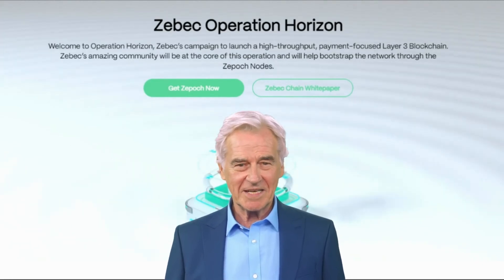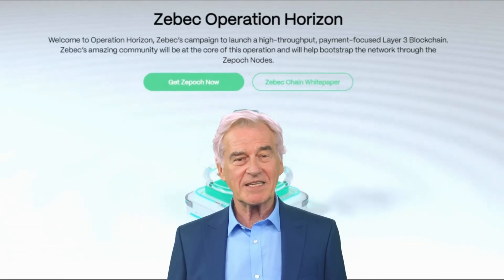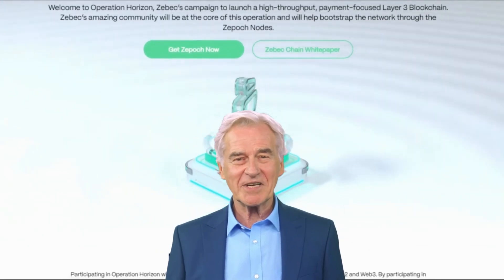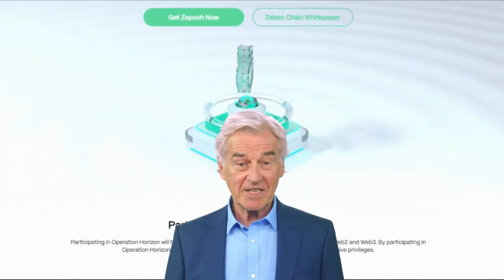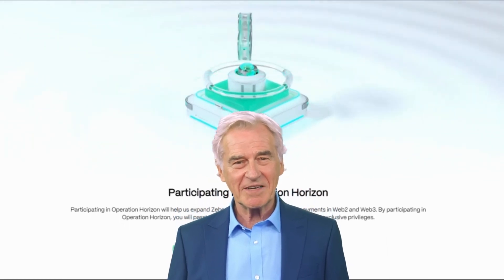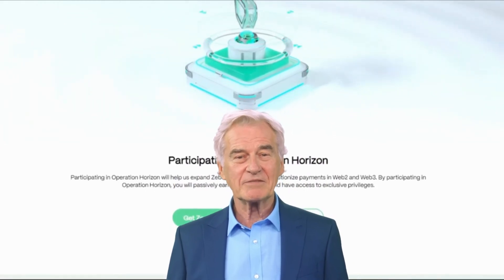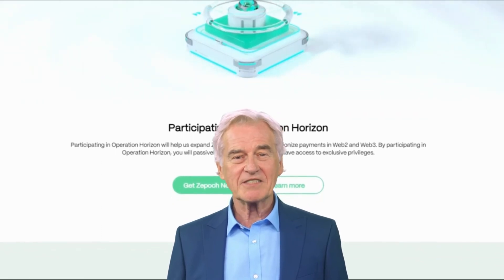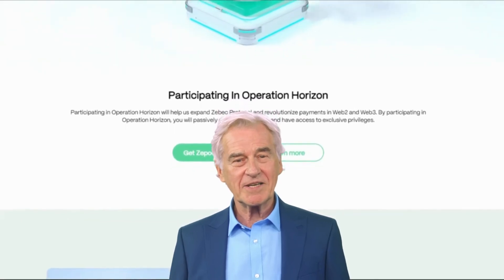In this beginner-friendly guide, we'll explore the technology behind ZBeck Protocol and its ZBC token, shedding light on the future of decentralized finance (DeFi). Traditional financial systems have their flaws — transactions are often slow, expensive, and require intermediaries that can complicate matters. These systems lack the privacy and security that modern technology can offer. Enter ZBeck Protocol, designed to address these issues and more.